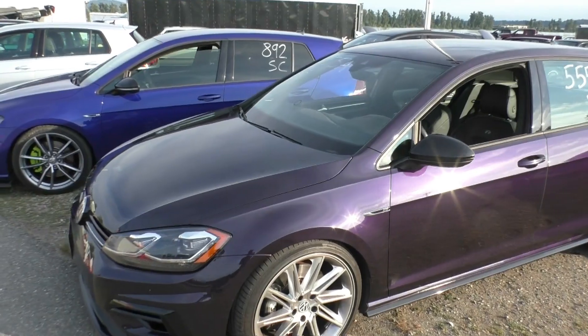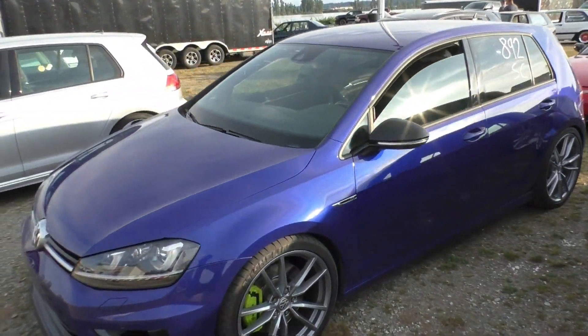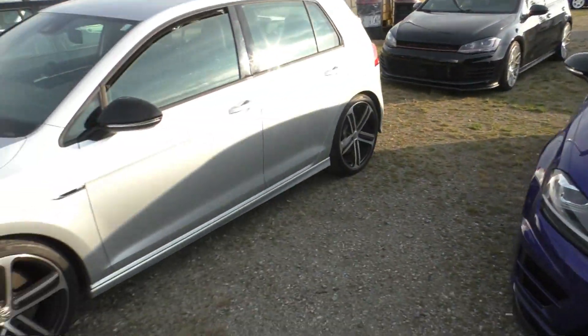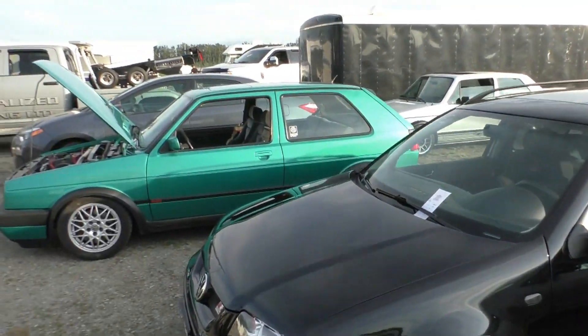Thanks everyone for watching. Love these Volkswagen nights — people coming out. You guys saw this Volkswagen Golf, we're in a helmet — that's a rags-off rule. Coming out to see how we can do. Plenty of Volkswagens. I'm super excited to see how everyone does.